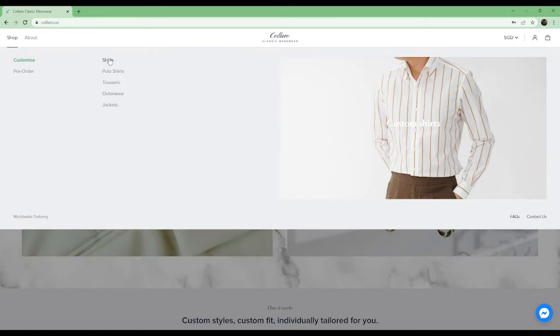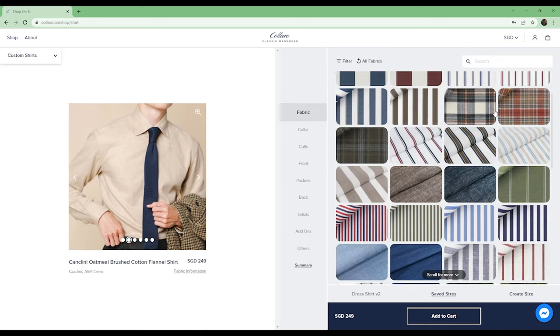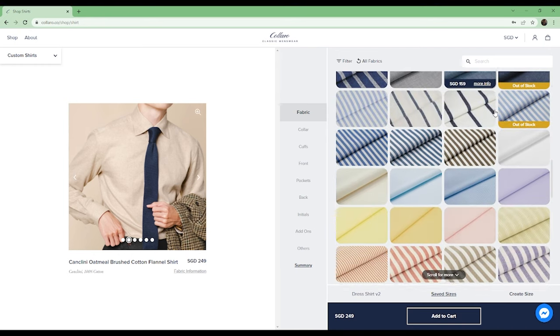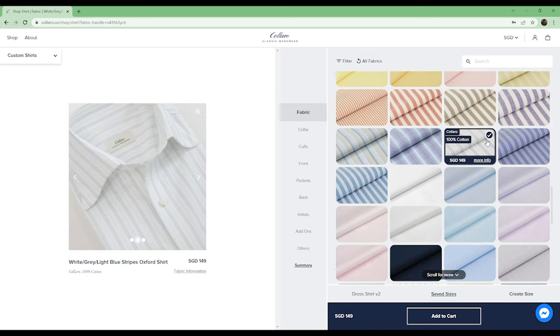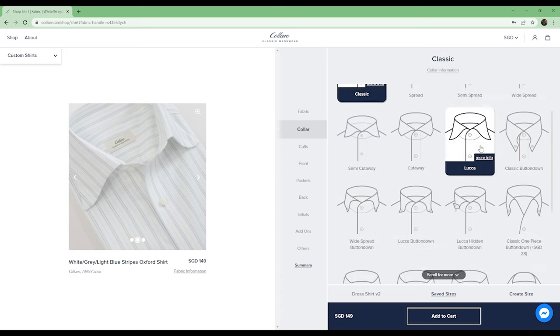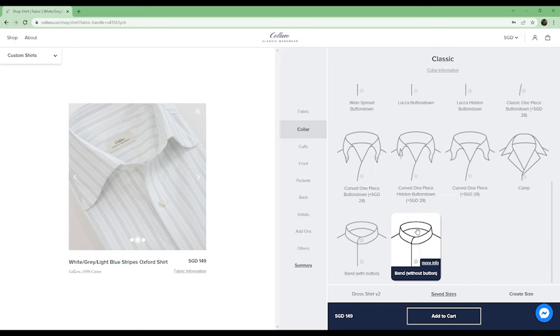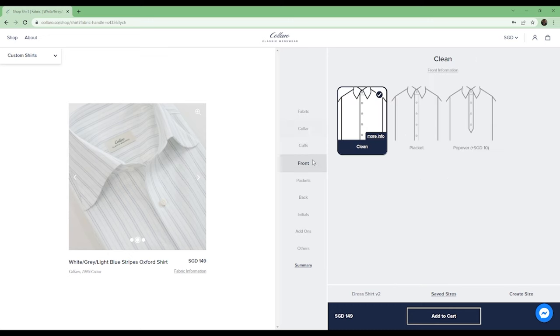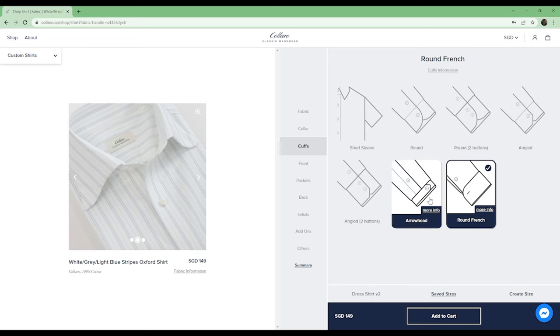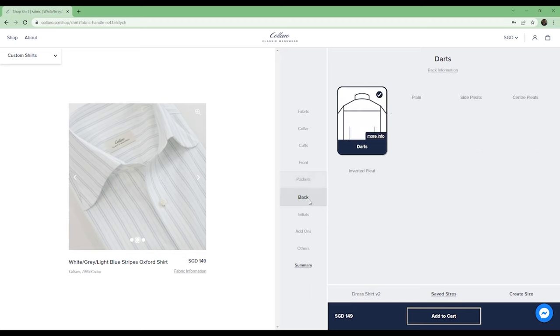Coloro has a plethora of options as far as fabrics and patterns are concerned. They offer heavyweight fabrics such as flannel all the way down to lightweight fabrics such as linen, and the patterns on these shirting fabrics are very distinctive and difficult to find off the rack — such as multi-stripes. Apart from the fabric, Coloro offers just about any color you could possibly desire, collar options from a classic point collar all the way down to a band collar, and you can customize the front, cuffs, pockets, and back.